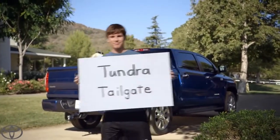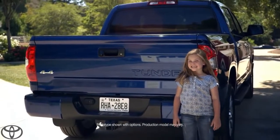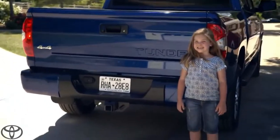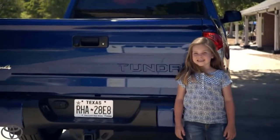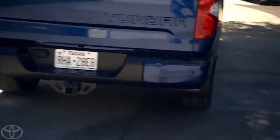This is the Tundra tailgate. The tailgate of the Tundra is a great example of the detail that's gone into this truck. Let's start with the Tundra stamp. Great job. Nice touch indeed.